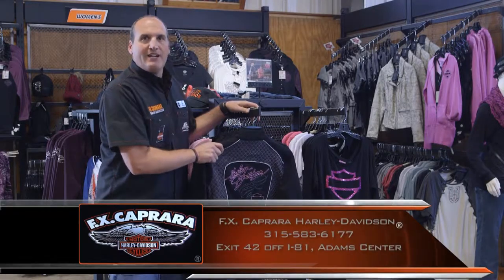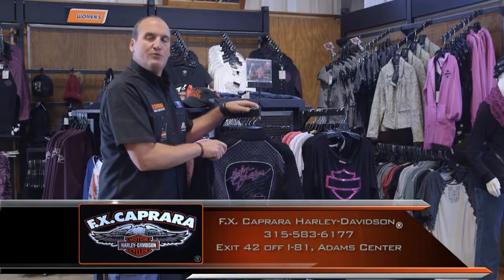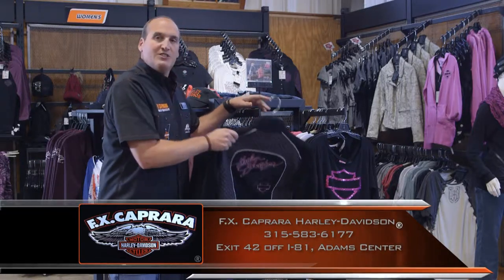Ladies, come out for our Black Friday sale November 27th — up to 25% off Harley-Davidson licensed products.